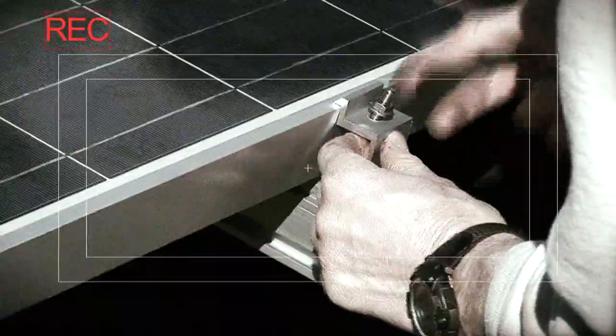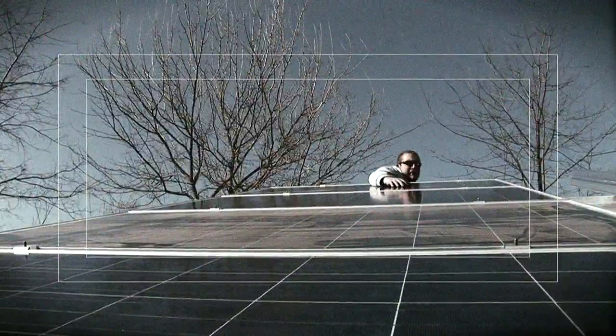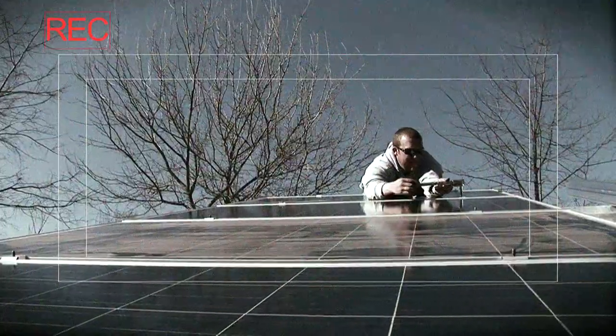The modules must be tediously clamped into place using unsteady ladders, awkwardly reaching over previously installed modules, risking damage to the system and injury to the installers.